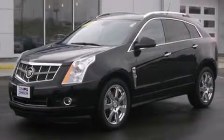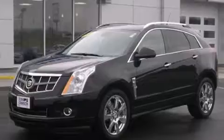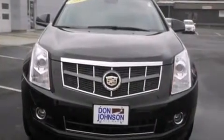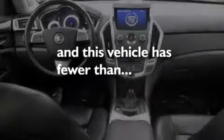A heated driver's seat, air conditioning with automatic climate control, cruise control, full-power accessories, and this vehicle has less than 44,000 miles.